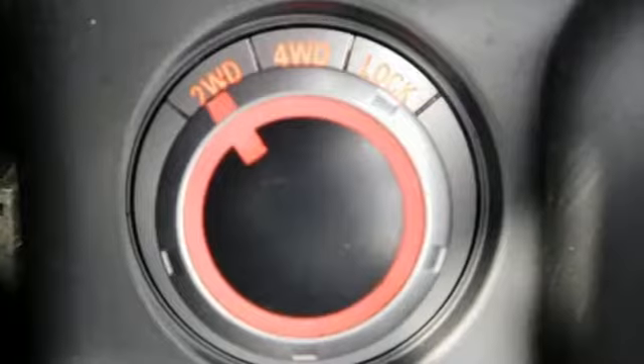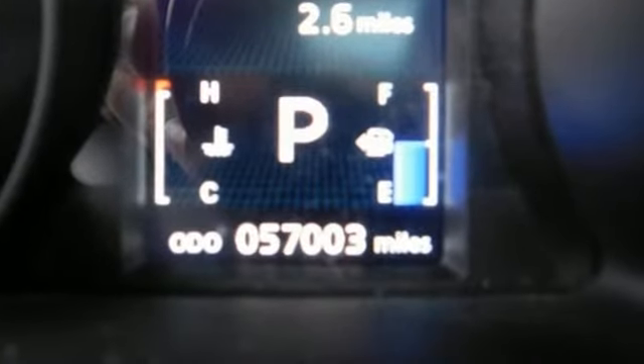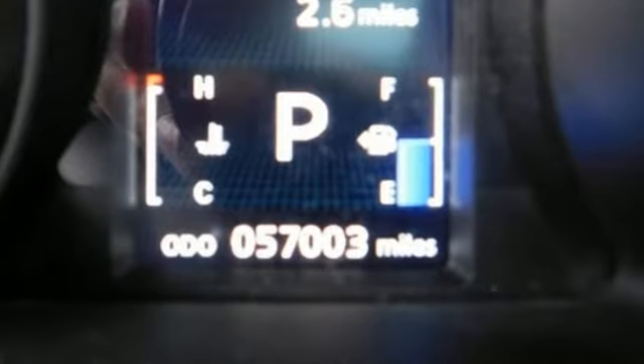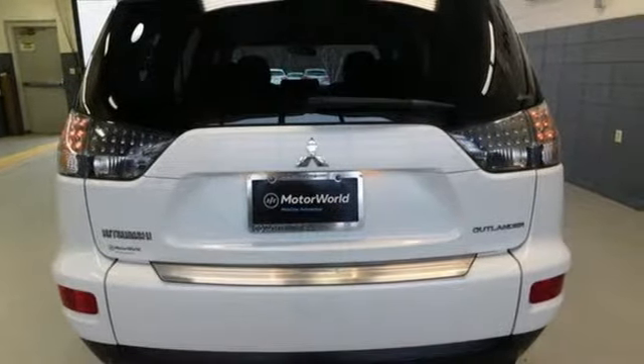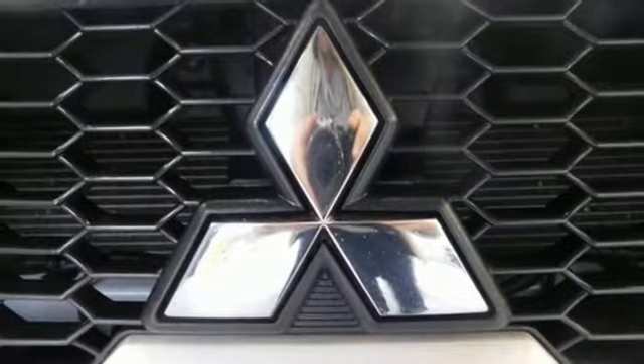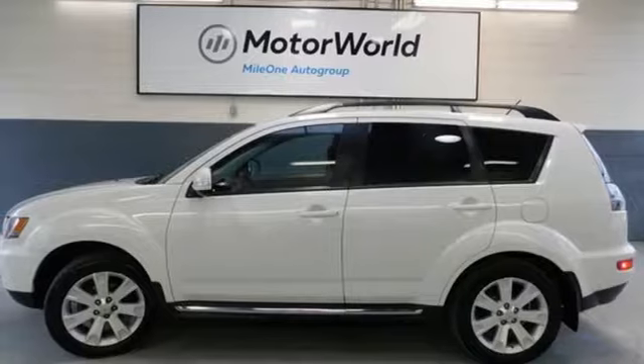Features include auxiliary audio input, fast key, manual tilting steering column, three 12-volt power outlets, leather and metal look steering wheel, inline four-cylinder engine, aluminum wheels, electronic shift on the fly, and power heated mirrors.